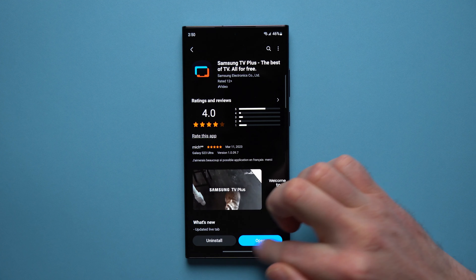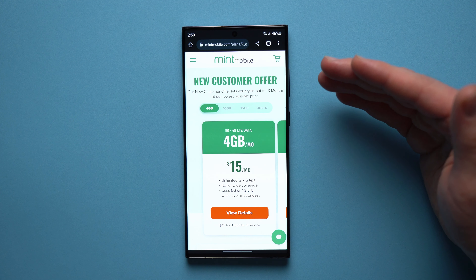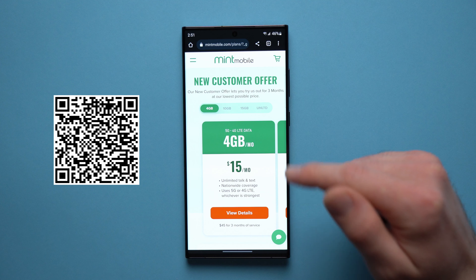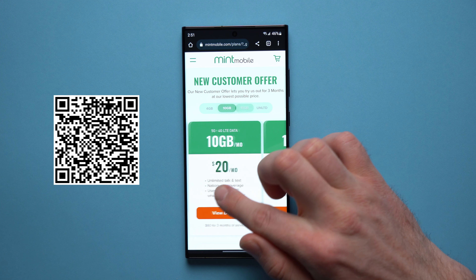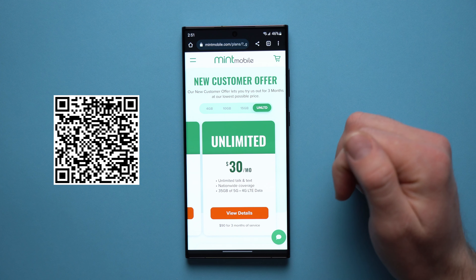Hey, what's going on guys, welcome to another video. Alex here and today I want to talk to you guys about this incredible app that no one seems to be talking about. I guarantee you guys are going to love it because if you're anything like me and you're tired of paying for all of these different subscription services but you want to have something to watch, you need to check out this app.